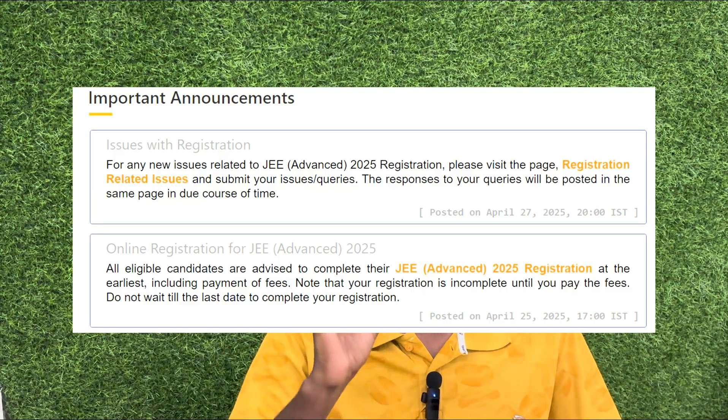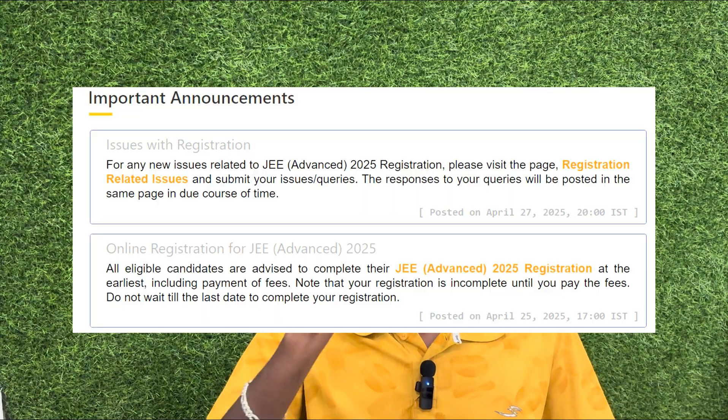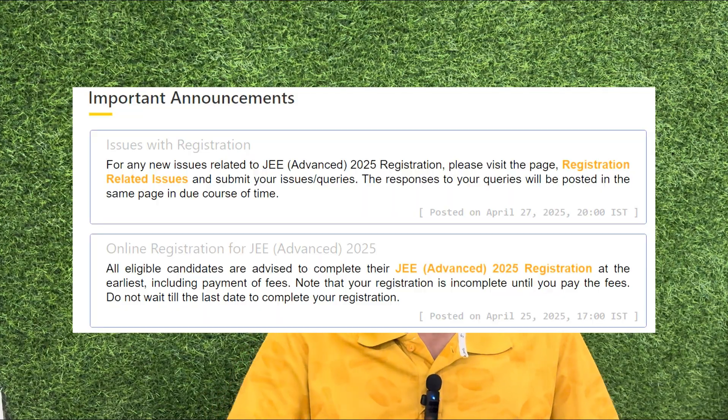If you want to complete JEE Advanced registration, note that the registration is incomplete until you pay the fees. Do not wait till the last day to complete the registration. You can contact IIT Kanpur or IIT Madras if needed — but do not leave it to the last day.